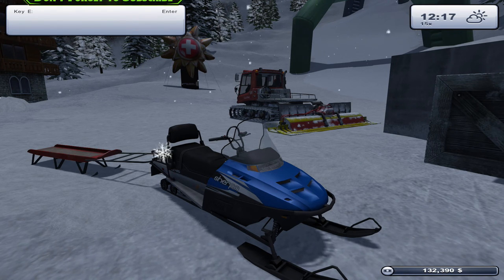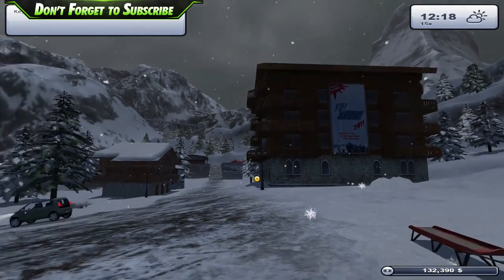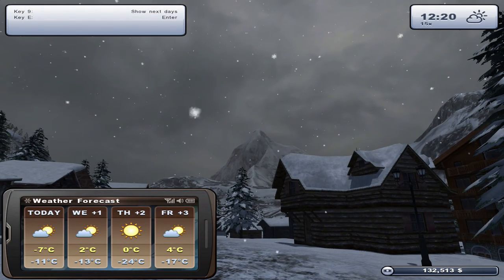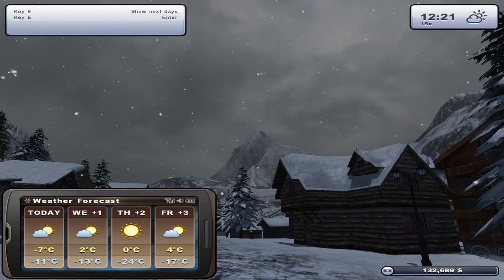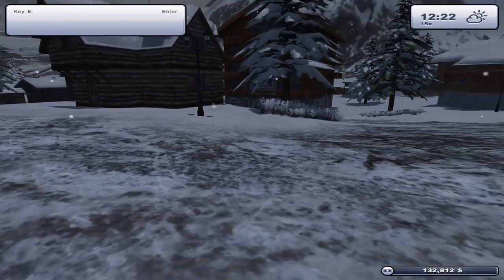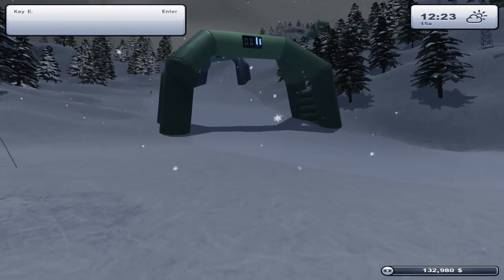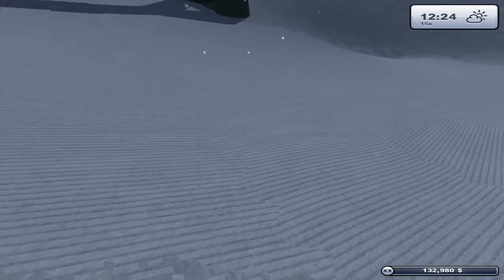Welcome back to Ski Regional Simulator. It's snowing - we weren't expecting any snow today. It's minus 7 degrees, sunny and cloudy with a low of minus 11 this evening, so this has come as a bit of a surprise. I'm keeping a close eye on the roads to see if they'll cover over again. I've noticed we're starting to lose a little bit of conditioning on our slopes.